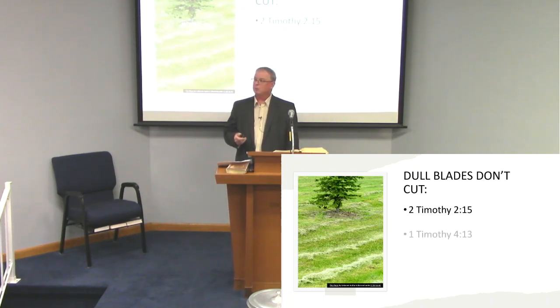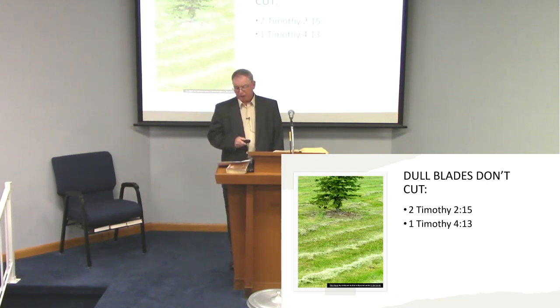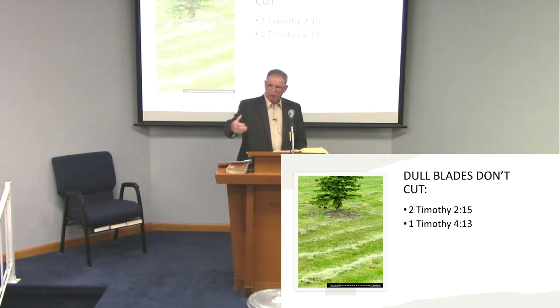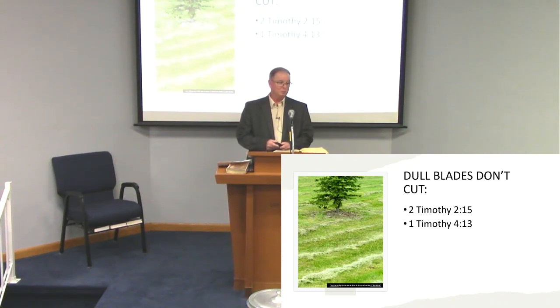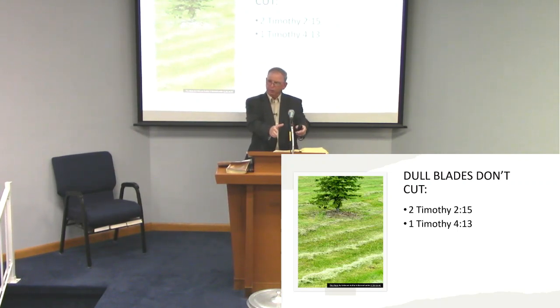Paul told Timothy in 1 Timothy 4, verse 13: 'Till I come, give attention to reading, to exhortation, to doctrine.' Continue reading, continue studying, trying to find out all that you can understand about what God wants us to do. Does any one of us know everything that's in this book? I'll be the first to admit, I don't. That's why every one of us has to study.